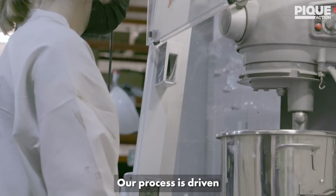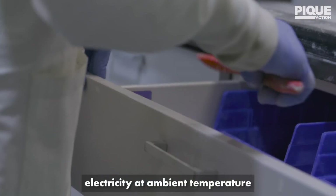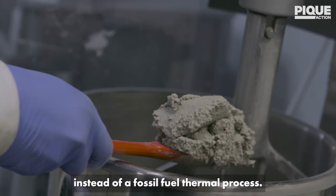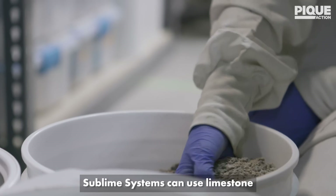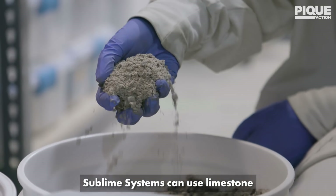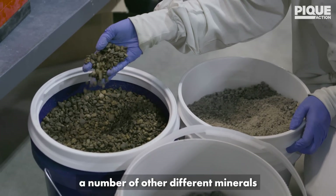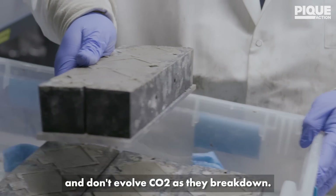Our process is driven by renewable electricity at ambient temperature, instead of a fossil-fuel thermal process. Today's Portland cement needs to be made from limestone. Sublime Systems can use limestone, or we can pull calcium out of a number of other different minerals that are not carbonates and don't evolve CO2 as they break down.